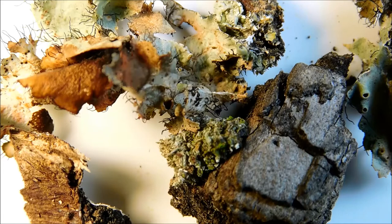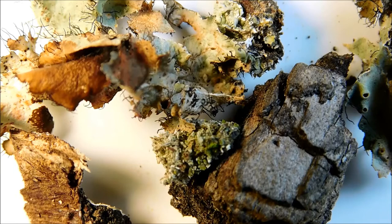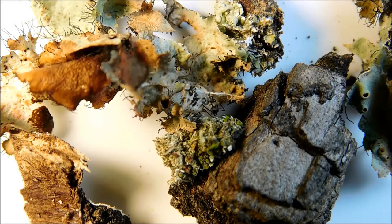Do you see it? I'll give you a few seconds. There, see that movement? What you're seeing is the larva stage of the fragile, beautiful, green lacewing.